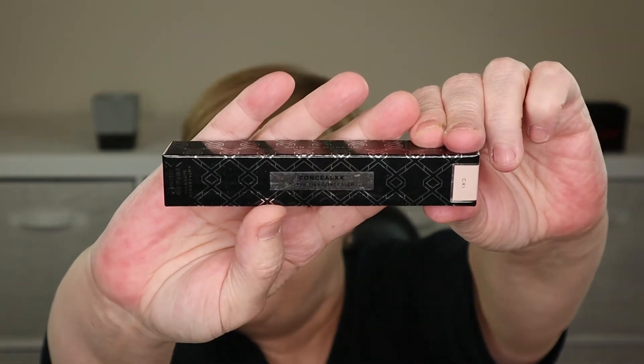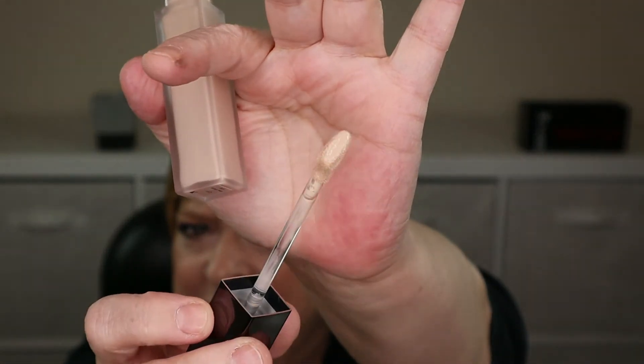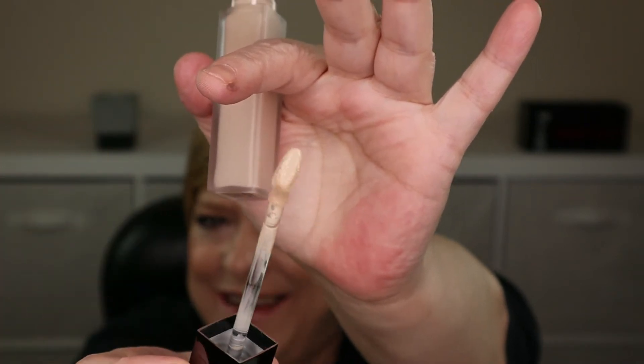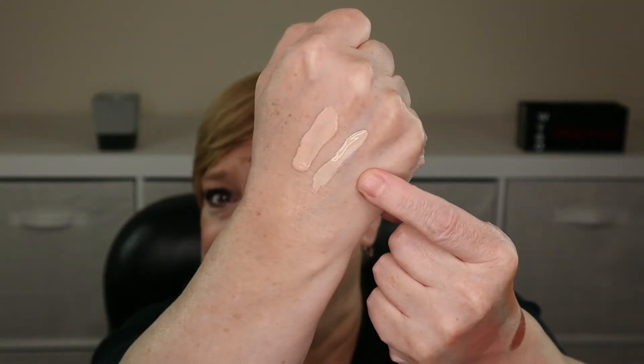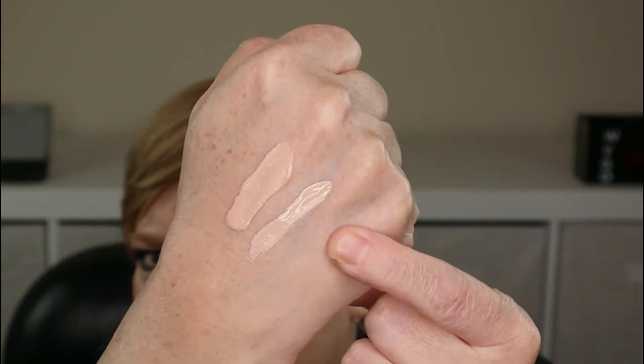This here is the Conceal XX Super Fix Concealer in the shade CX1, and I'm hoping this shade is more neutral or cool-toned than the other one. It comes in pretty packaging — this feels like glass but it might be that fancy polished acrylic. The doe-foot applicator kind of swoops up, it almost looks like a shoe. It picks up a good amount of product. Comparing the two, the first one is starting to look more warm-toned and this one is more neutral to cool-toned.